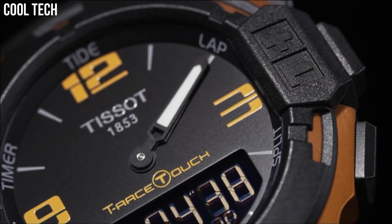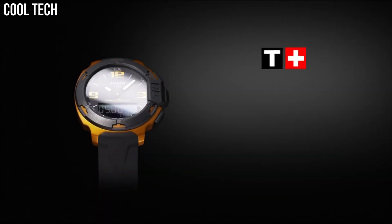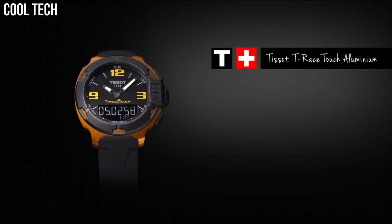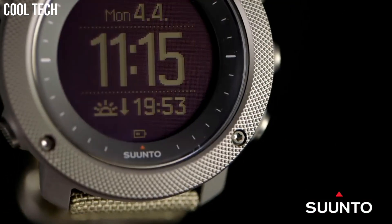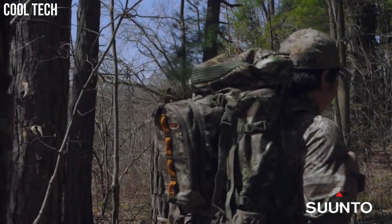Hello everyone! If you're looking for a great outdoor hiking military watch that looks great anywhere, these watches are a great choice. These are the best outdoor hiking military watches available on the market today.